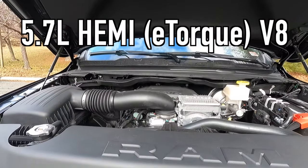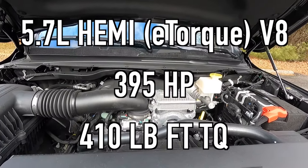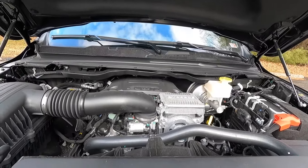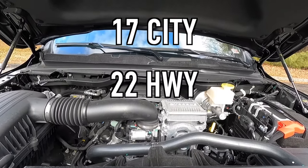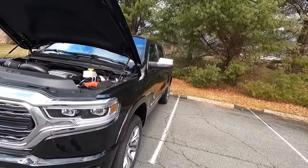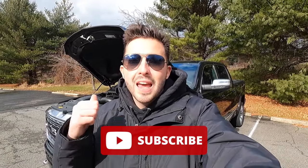Popping open the hood reveals that 5.7-liter Hemi e-torque V8 that makes 395 horsepower and 410 pound-feet of torque, mated to an eight-speed automatic transmission for a zero-to-60 time of 6.4 seconds. If you were wondering about fuel economy, you can achieve 17 miles per gallon in the city, 22 on the highway, for 19 miles per gallon combined with four-wheel drive. I think those are very good fuel economy numbers, especially considering this is a V8 four-wheel-drive pickup truck.